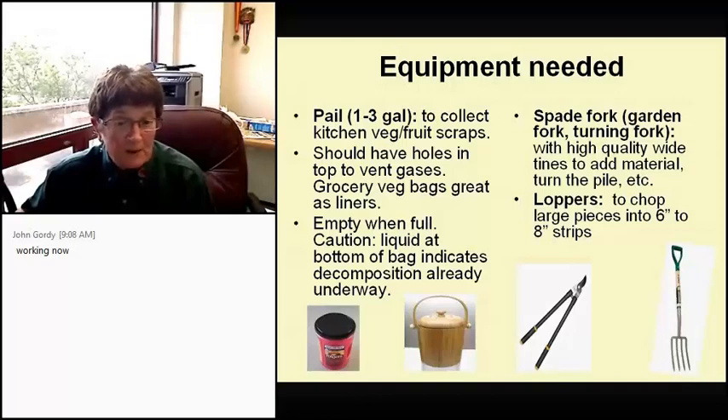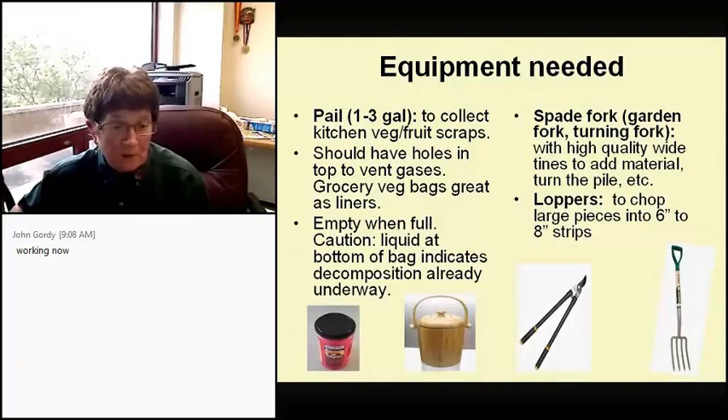Grocery bags are a great liner — just experiment with sizing since Walmart bags may be too long. You put the liner in so you can just take it straight to your compost pile, keeping things tidy. When it says 'empty when full,' don't do what I do sometimes — get lazy, pull the bag out, and find all kinds of liquid at the bottom. That means decomposition is already underway and you've wasted it.